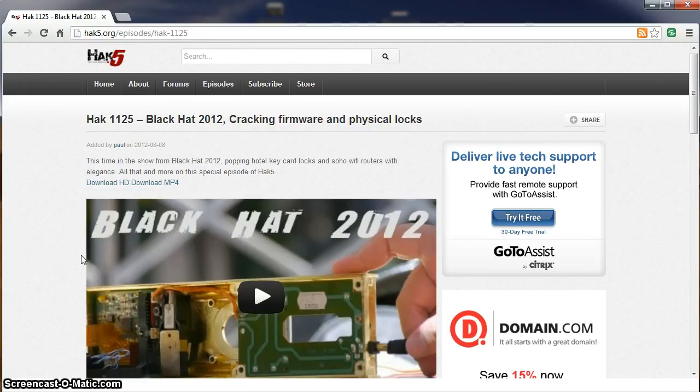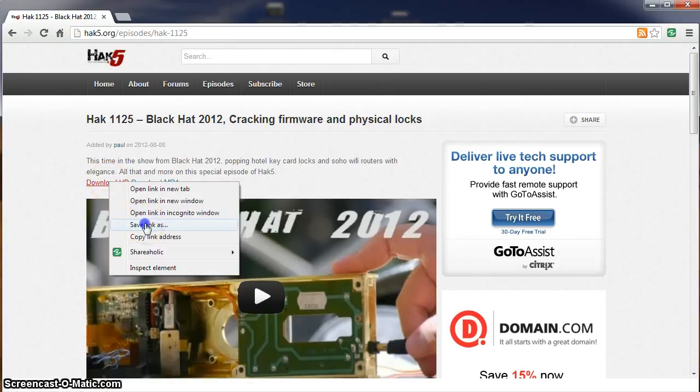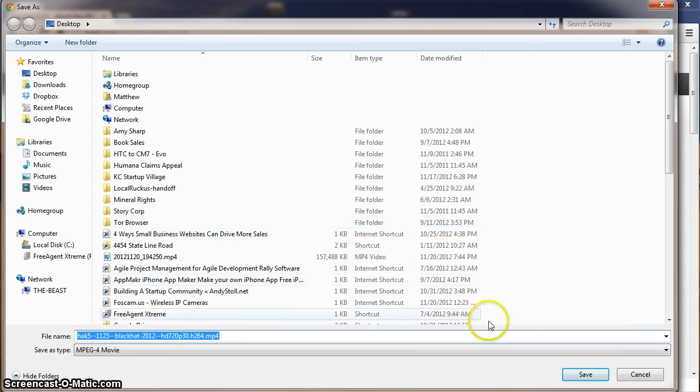I'm on the Hack5 website where I can download an HD version of their episodes. Right now we're connected to the Google Network box via Gigabit Ethernet, so let's download the HD version of this episode and see what kind of download speeds we get.